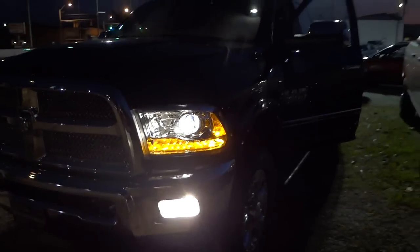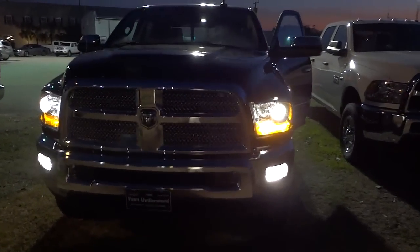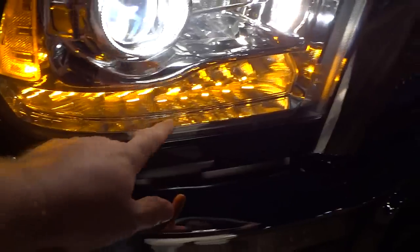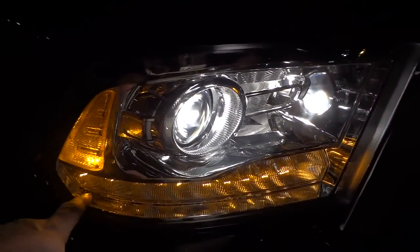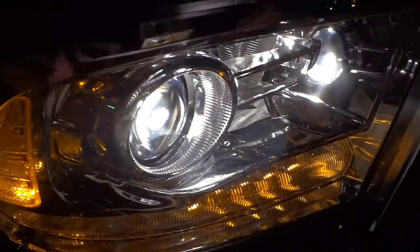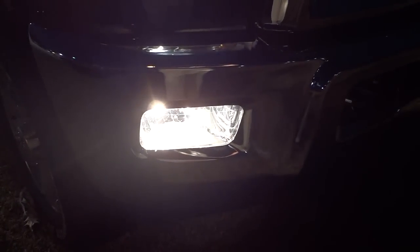All right, now the fog lights are on, the projector halogen headlights are on, and the yellow LED accents — these down here, orange-yellow, whatever, I guess I'm colorblind and can't really tell — and you've got what looks like a big eyeball right here, which is the projector part of the halogen headlight. And then you've got the fog lights there.